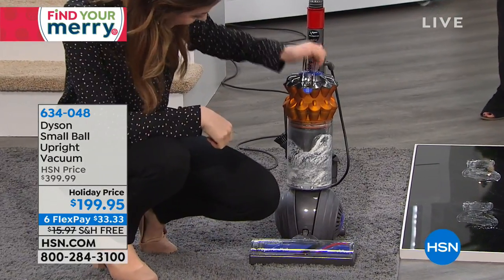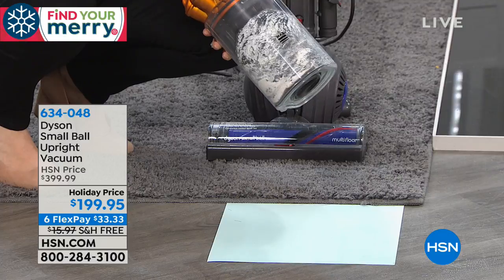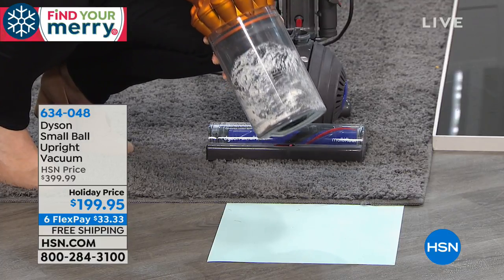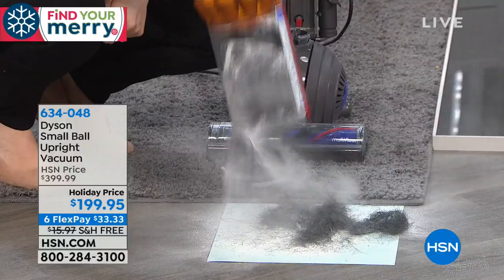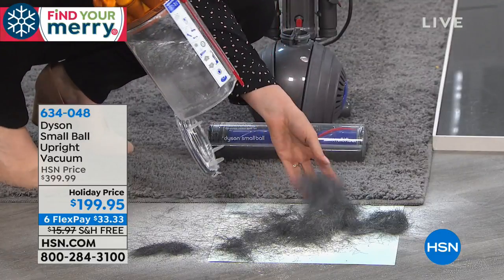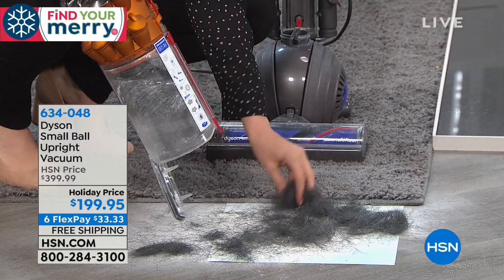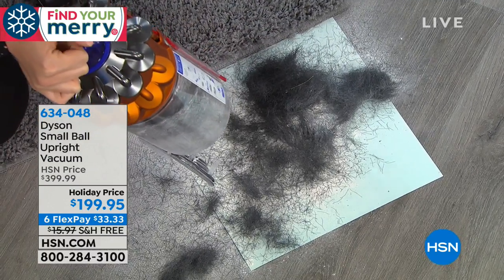I've been thinking I've been doing a good job until I take my Small Ball out — and bam. Look at this bin — it's so gross. This was an empty bin and now it is full, packed. And it will stay packed like this until I release it because of the HEPA filtration. All the skin cells, the pollen, the dust — all the stuff you don't want to think about — stays trapped in here until I release it.